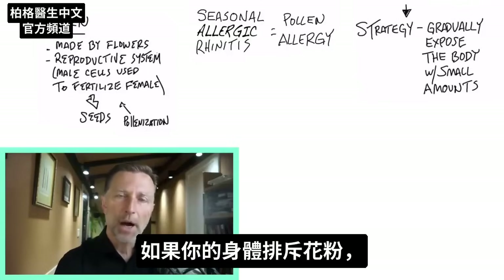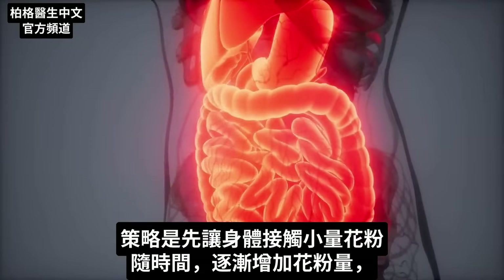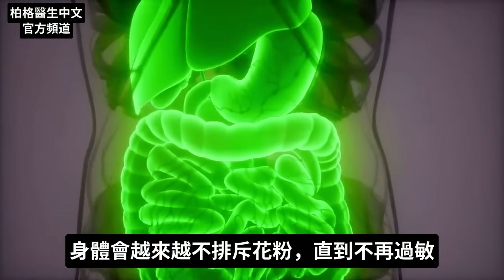If your body is rejecting pollen, the solution would be to gradually expose the body to pollen, starting at a very small level and then increasing this over time, so the body will reject it less and less to the point where you have no more allergies.